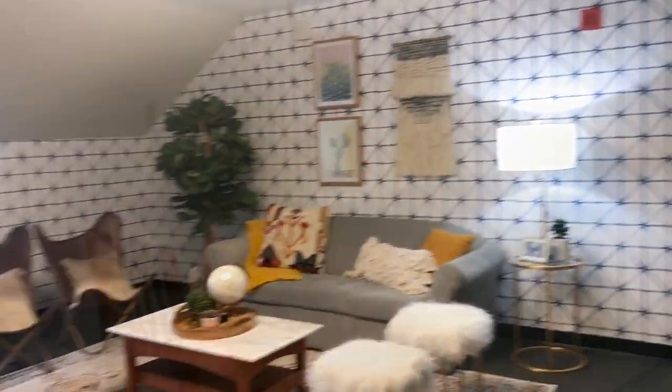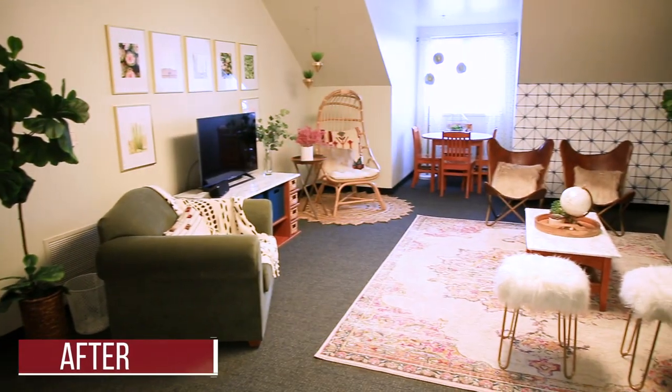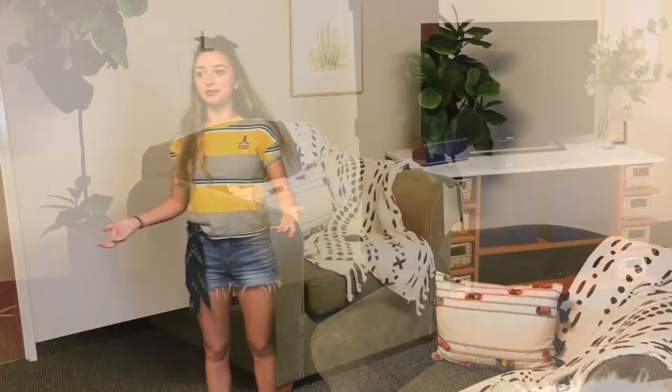Come on in! Welcome, welcome. This is the living room and it is so beautiful. I just told Bailey I'm never gonna leave — forget about class. I'm just gonna live in my dorm room and never leave.